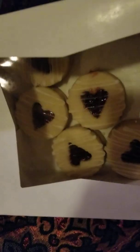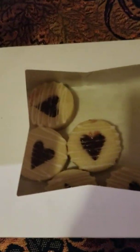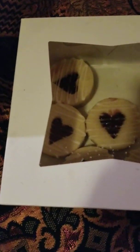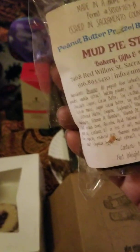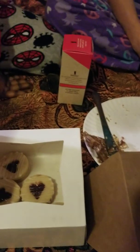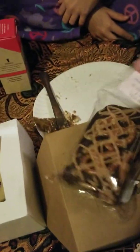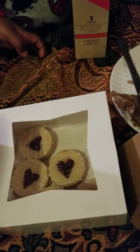These cookies also came from Mud Pie. Mud Pie is the brownie and Mud Pie was the cookies, so Mud Pie so far has a thumbs up. Let's try the brownie. This is the brownie with the pretzel and caramel and stuff like that on there. Mud Pie is on the test line.